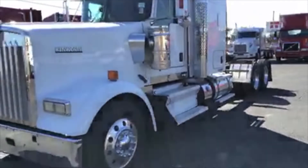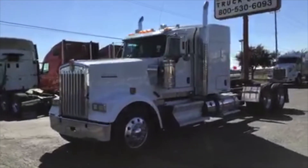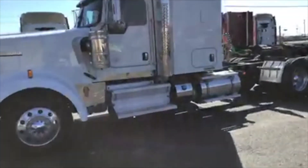We got a 2014 model W900L Kenworth, 62-inch Aero Cab Flat Top, dual stacks, dual breathers, all the lights, Alcoa wheels, dual tanks.